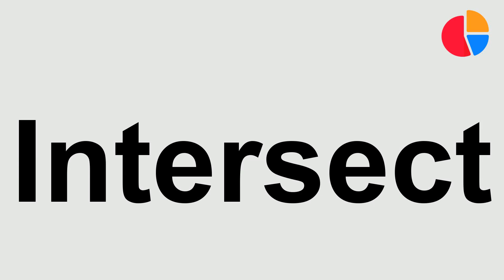Hello everyone. Today, we're going to learn the correct way to pronounce the word intersect. Listen carefully.